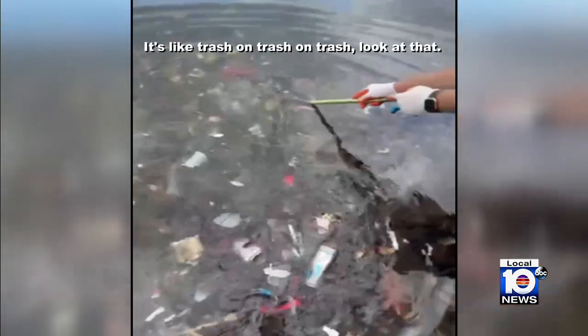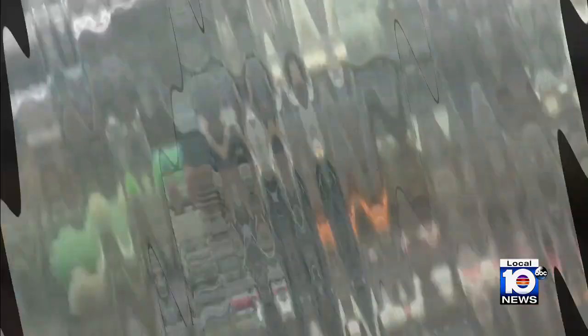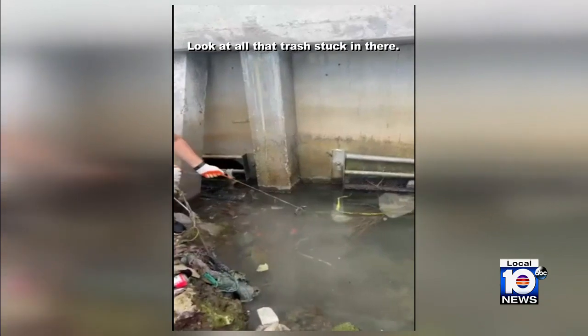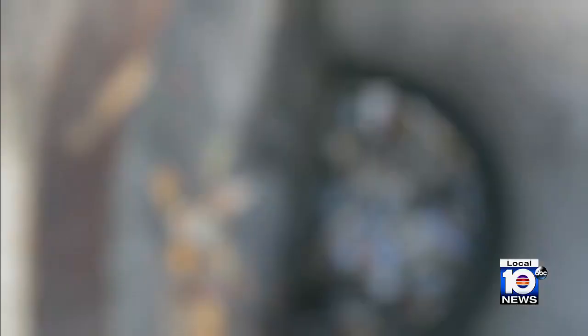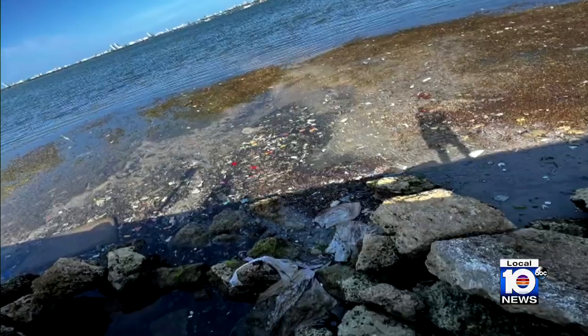It's like trash and trash and trash. This is what the shores of Biscayne Bay look like every time we have a heavy rain — this is the floor of our bay after a rainstorm. These videos were taken just last month by volunteers with Clean This Beach Up. Pounds and pounds of street litter — trash people throw on the street anywhere in Miami-Dade County — gets swept up into our storm drains, that empty out into our canals, that outflow into our dying bay.